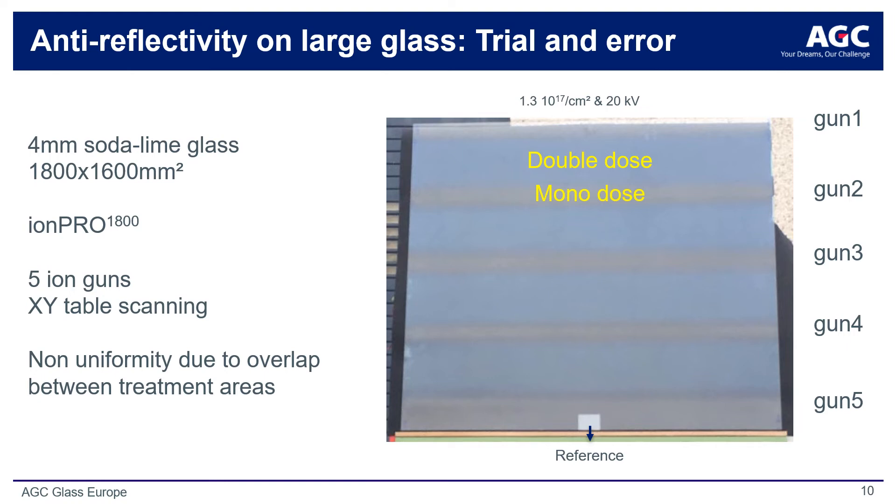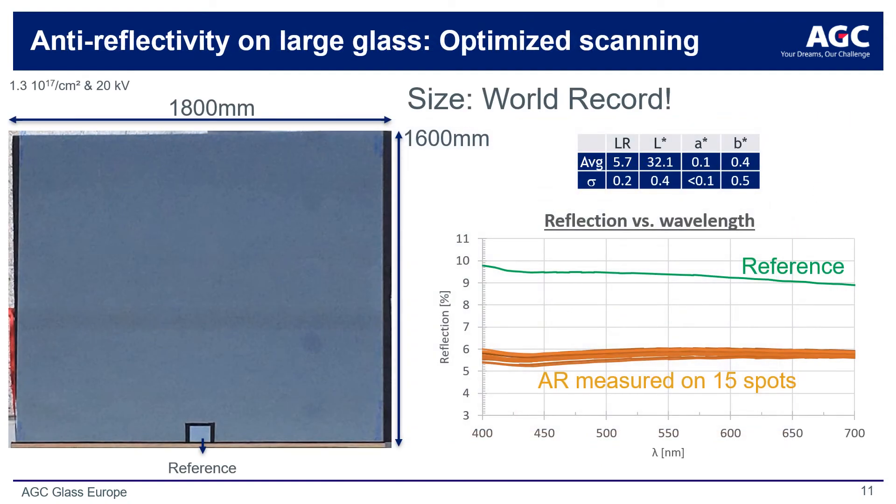Ion implantation historically is not a process which is optimally suited for large area applications, due to the small size of the ion beams. Here we show a preliminary effort to scale a traditionally limited-area surface treatment process to a commercially practical method. The methodology involves the combination of multiple ion sources situated above a moving substrate platform. Here we show the result after process optimization of a highly uniform surface treatment of a large area glass substrate. It can be seen from the reflectivity data of 15 points across the substrate surface that the reflected light percentage is stable across all 15 samples and for the entire measured wavelength spectrum, implying a repeatable and stable surface treatment process. This is in fact the largest glass form factor ever processed with this treatment.